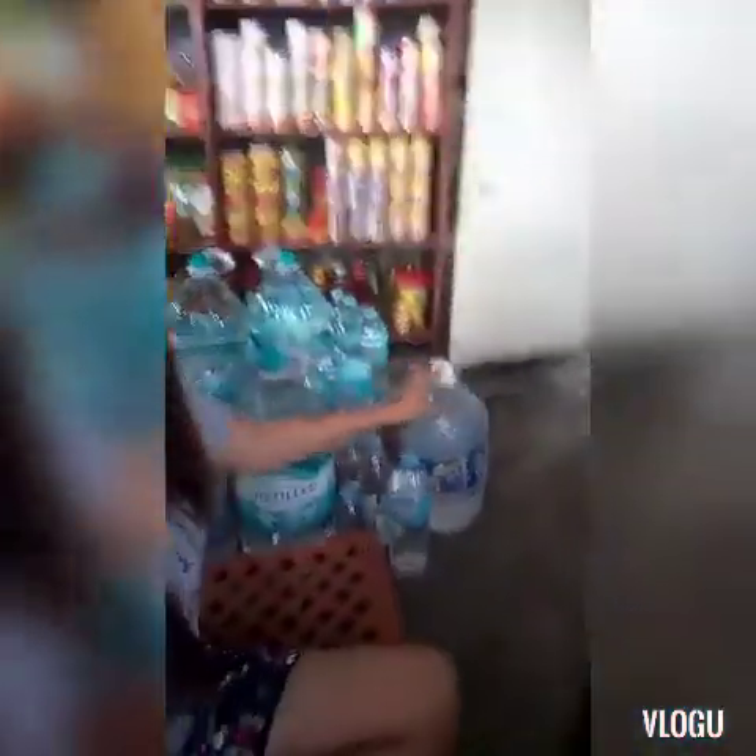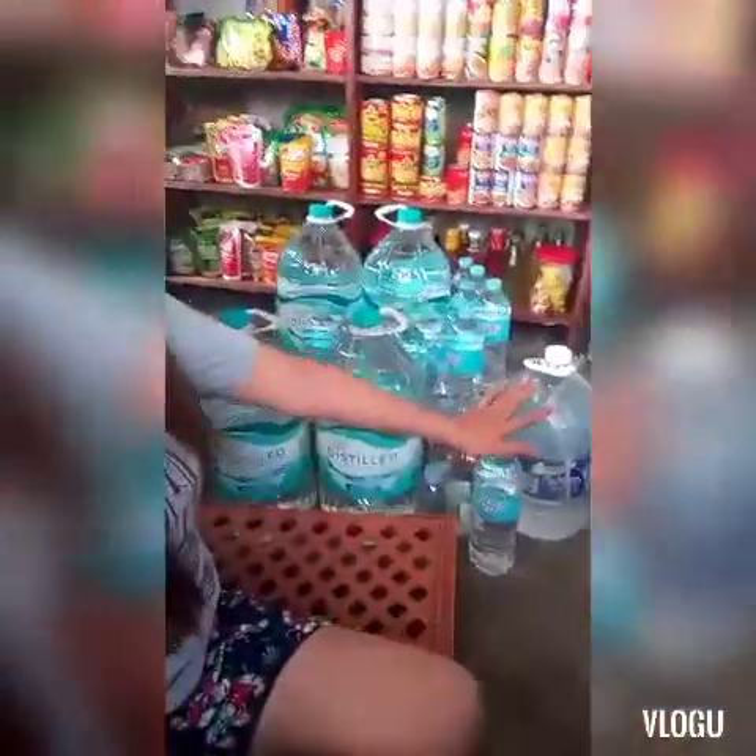So, ngayon, guys, ang ishishare ko sa inyo ay ang aking mga panindang tubig dito sa aking Sari-Sari Store. I-share ko sa inyo kung magkano ko siya binibenta sa aking Sari-Sari Store at kung ano-ano pa yung mga sizes nito. So, keep in watching, guys!